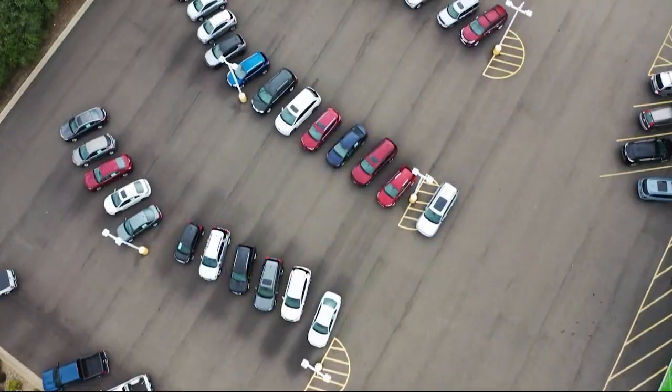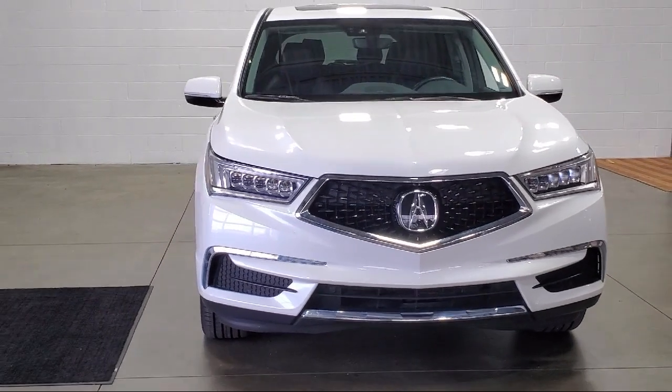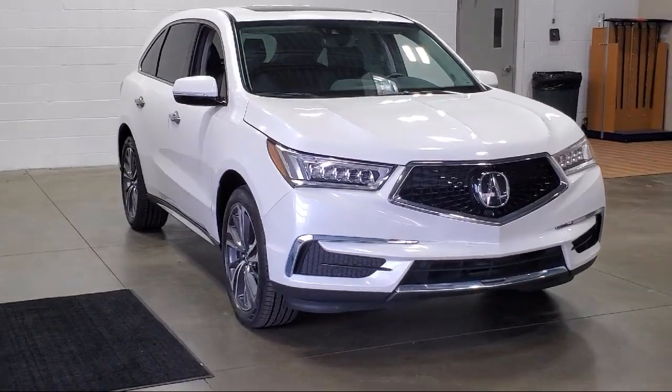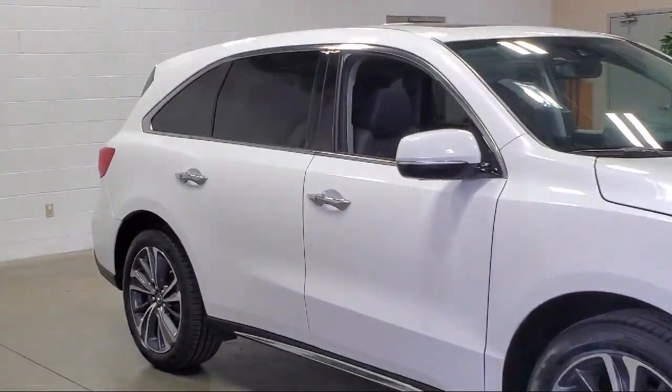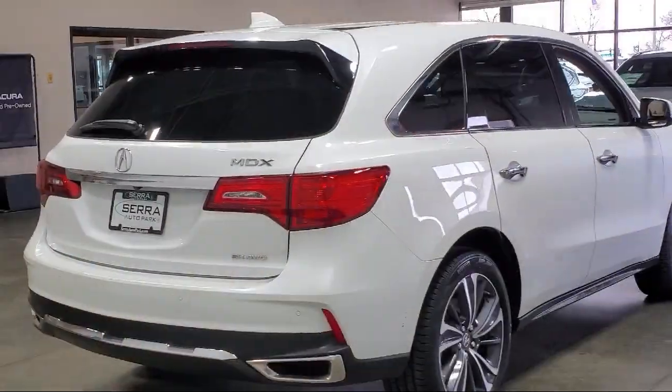Welcome to Sarah Auto Park, and here's a look at one of our great vehicles for sale. It comes equipped with navigation, a premium audio system, rain-sensitive windshield wipers, Apple CarPlay and Android Auto, wood door panel inserts, and a rear view camera.